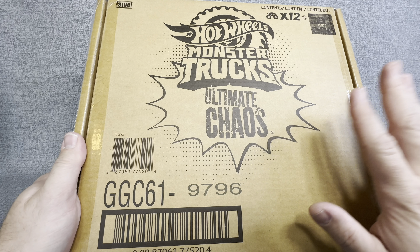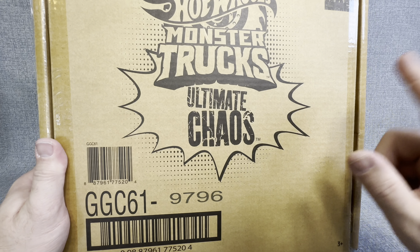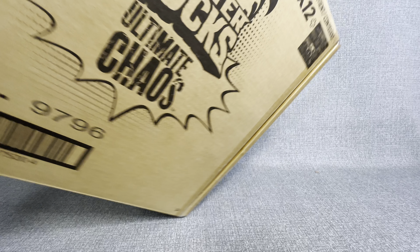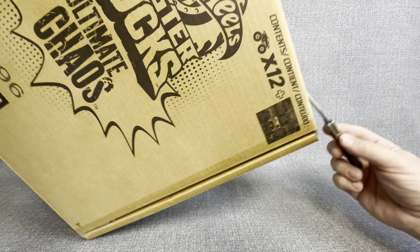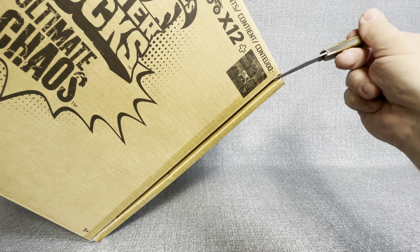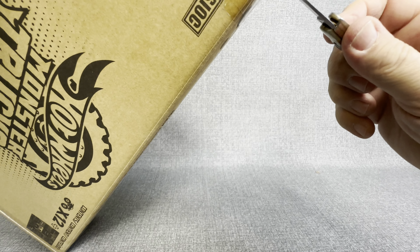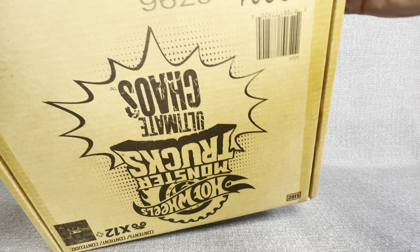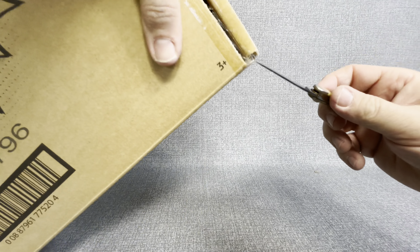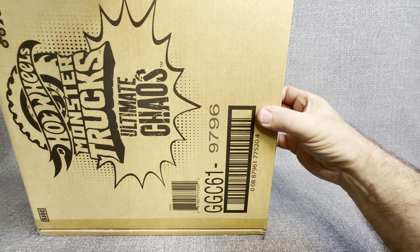I'm really curious to see what all you get in this Ultimate Chaos Box. Thank you for joining me today. We're going to open this up together and find out what exactly do you get. For $25 to get 12 Hot Wheels Monster Trucks, that is a great, great deal. We're going to use the Grandpa Knife. I'm going to cut this tape right here. If you haven't subscribed to the channel already, go down to wherever you have to subscribe and hit that subscribe button and join my opening band.